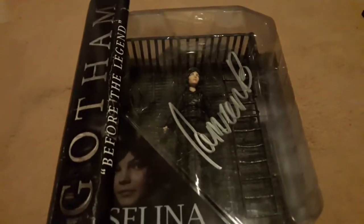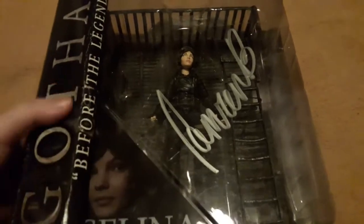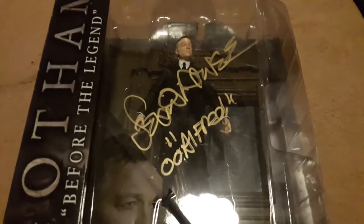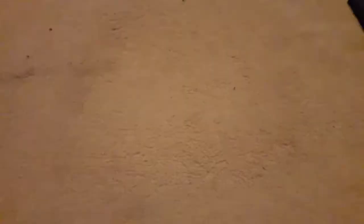So the first figure is Selena Kyle. This was actually the first Gotham figure I got — obviously not the signed version — and this is signed by Cameron Bicondova. These are the Gotham Diamond Select figures. Next up we have Alfred, signed by Sean Pertwee. These are my first autographs from Cameron and Sean as well. Third and final one is Edward Nigma, signed by Corey Michael Smith.